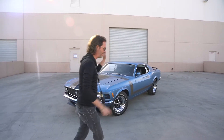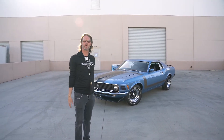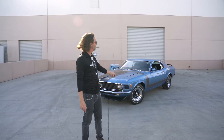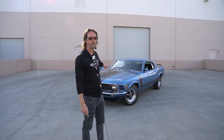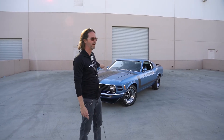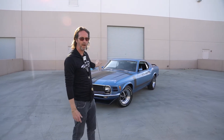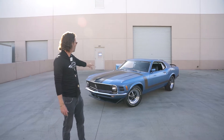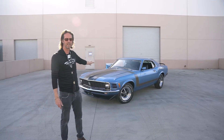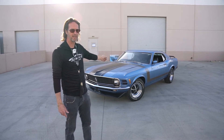Maybe you find something you really like and take it home, like this 1970 Boss 302. Before we go any further, I know you got lots of questions. Yes, it's the correct color. Yes, it's the correct interior. Yes, numbers matching 302, 4-barrel. Unbelievable. This is a super rare blue metallic paint — barely any of these came with it.